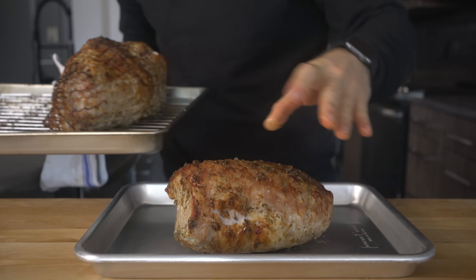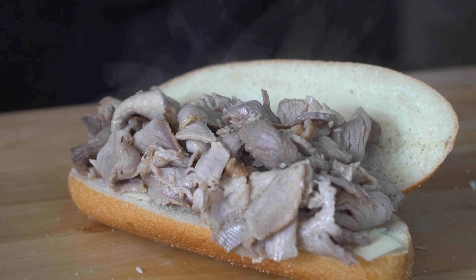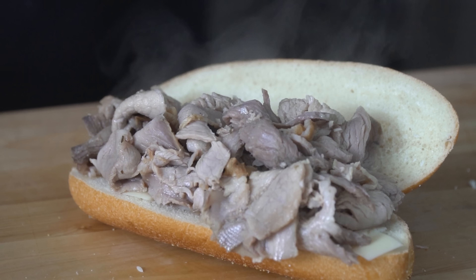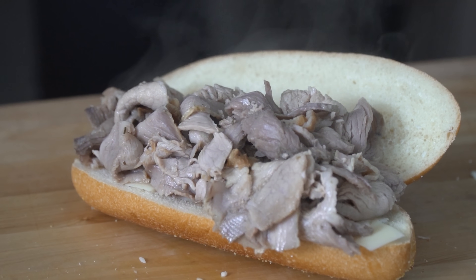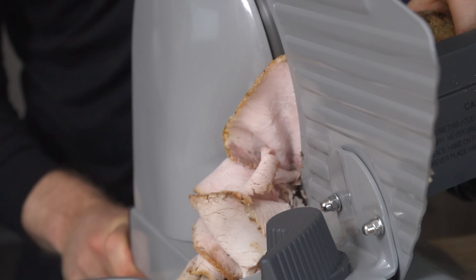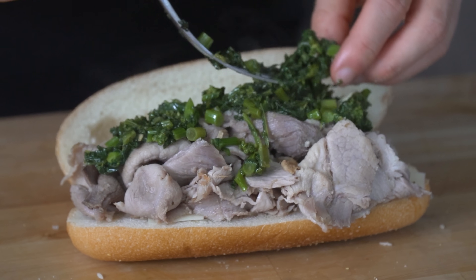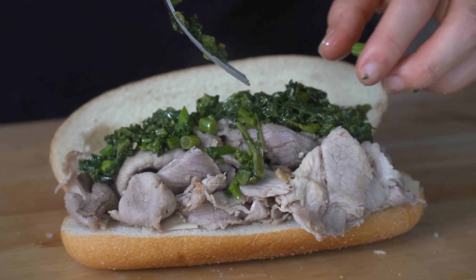As someone who grew up in Pennsylvania, my favorite sandwich from Philadelphia is actually not the cheesesteak — that designation belongs to the roast pork. The core of this sandwich is thinly sliced roast pork warmed in its juices and placed on a hoagie roll, topped with broccoli rabe and sharp provolone. For me, this is one of those sandwiches where the whole is greater than the sum of its parts.